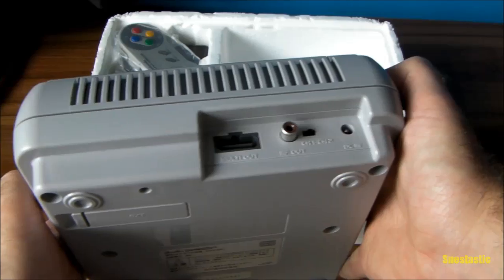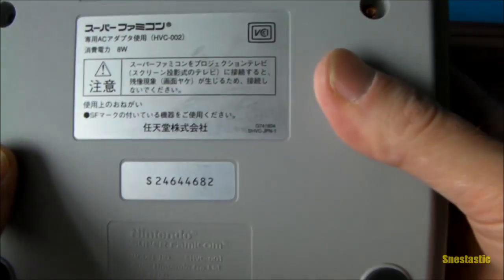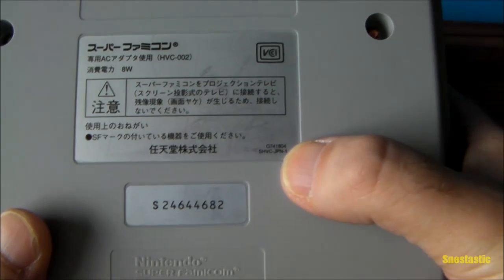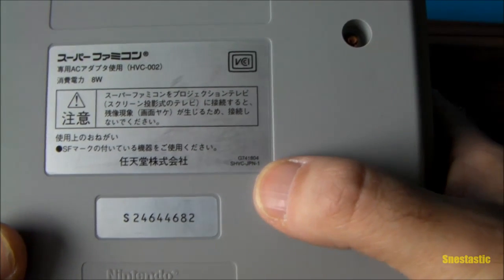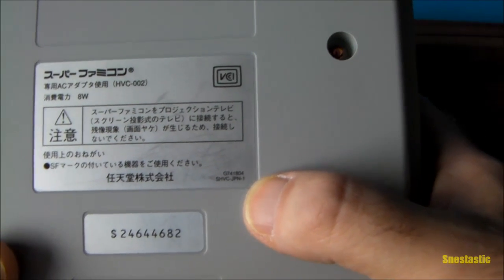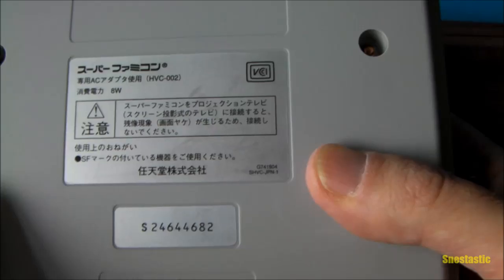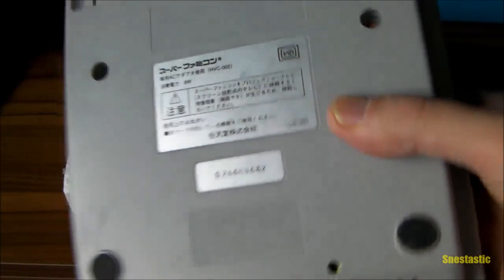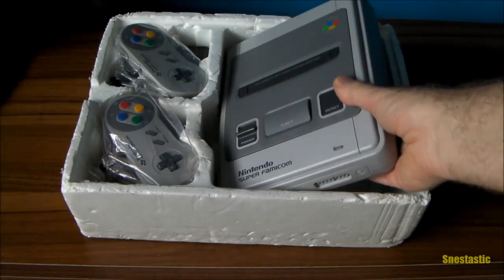Yeah, all looks absolutely great. Now on the bottom right-hand corner here, it's got 'SHFC-JPN-1'. From my understanding — and I've had one before, a loose console which also had that marking — these are what I call one-chip consoles.